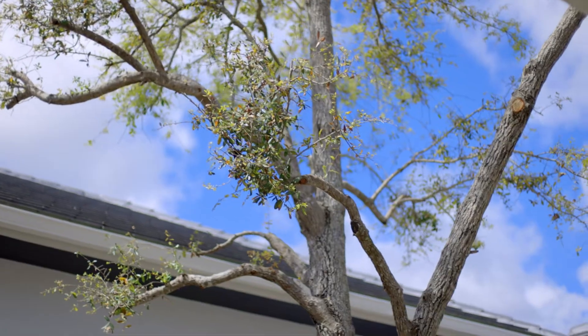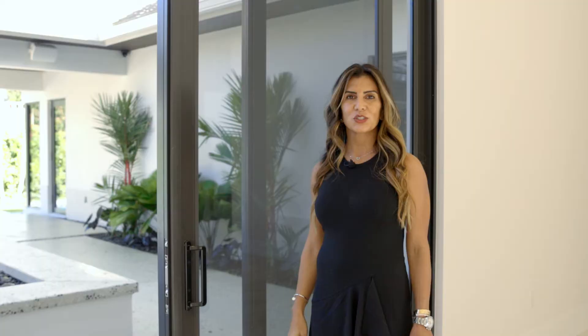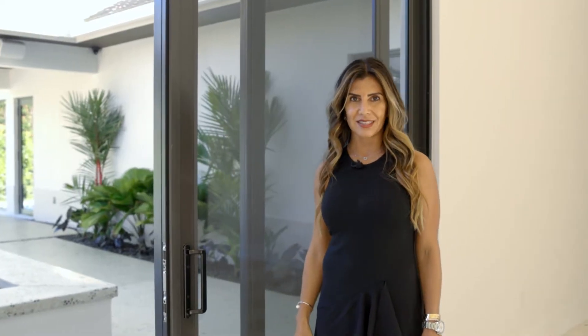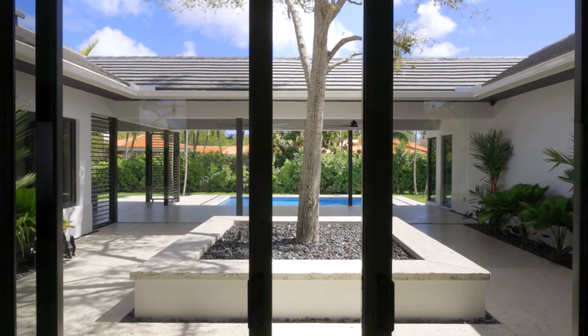The backyard offers resort-style living with much attention to detail. Trending now in homes, it's an inside-outside living. With these 12-foot impact doors, you're sure to create that ambiance.